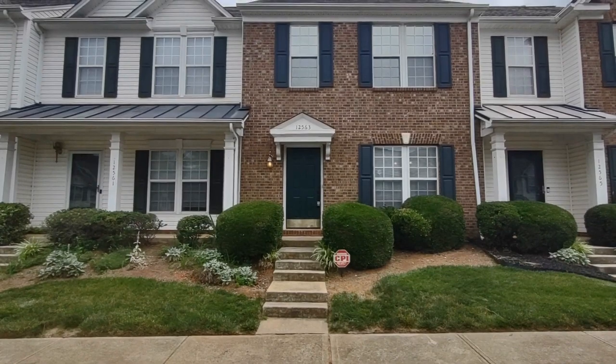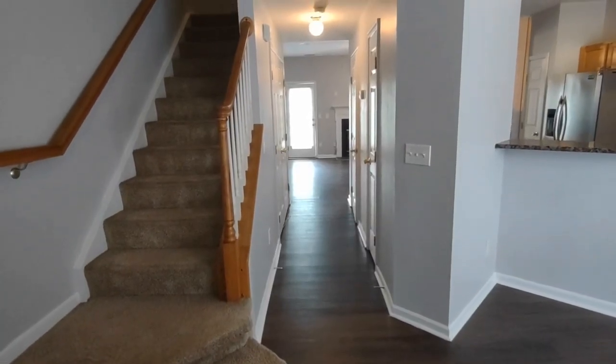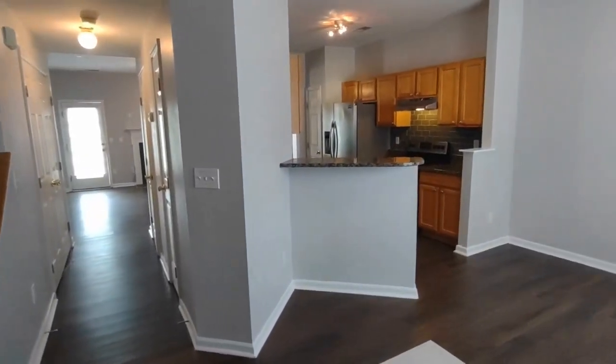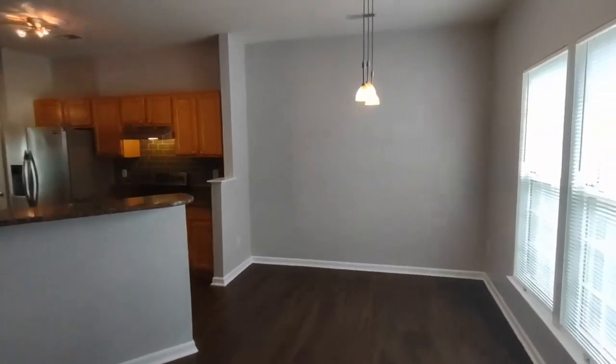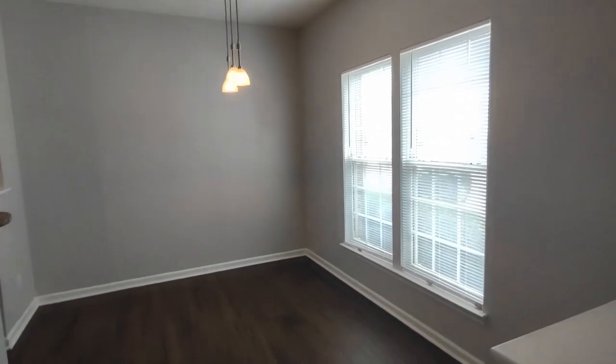Now let's go inside and take a look. Upon entering the home you'll notice a very open concept feel to the bottom level. Breakfast nook on our right with a beautiful hanging light fixture and two front-facing windows. We also have beautiful dark laminate flooring throughout the downstairs.